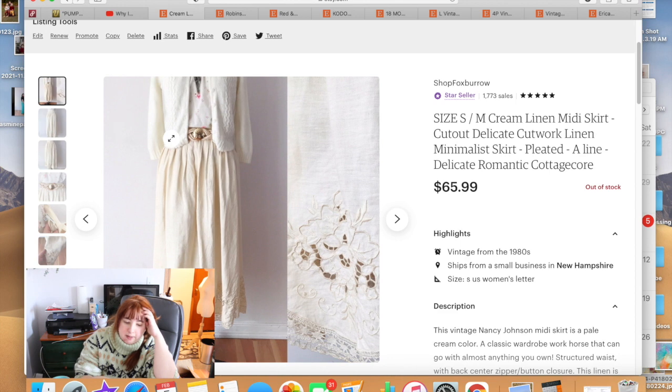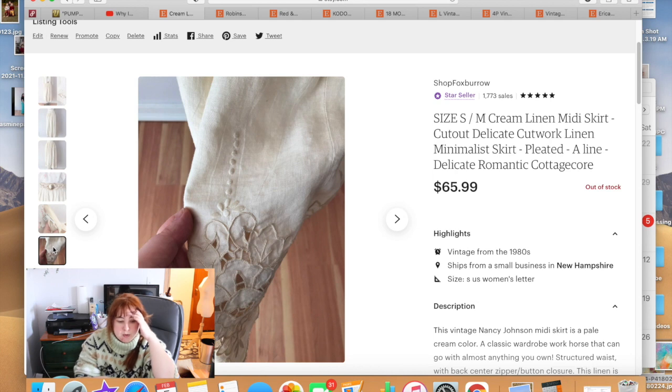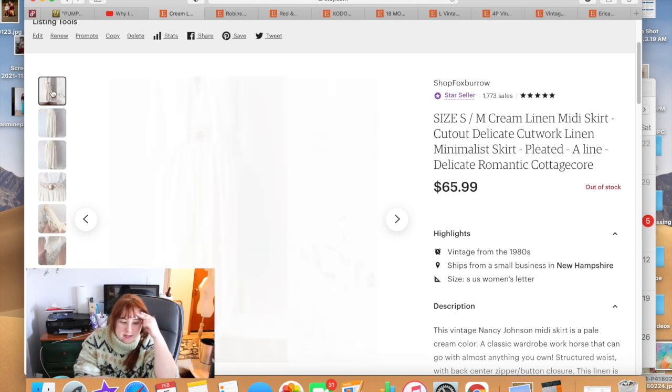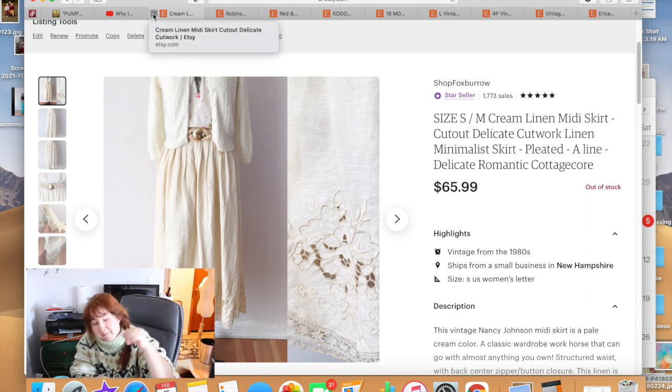This linen midi skirt was beautiful — kind of early 2000s to late 90s, really pretty and nicely made. It sold for $65.99 within about a month of listing.